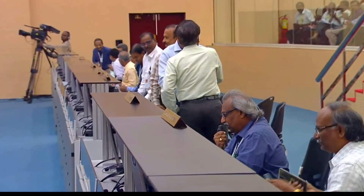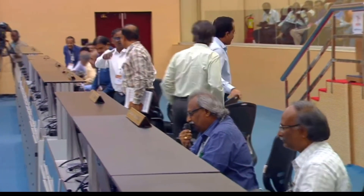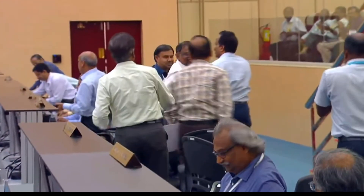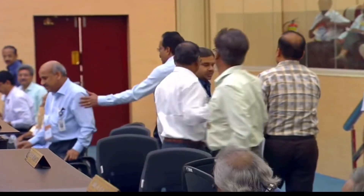Aditya L1 mission accomplished. Handing over to mission director. We have a confirmation of Aditya L1 separation. The mission has been accomplished.